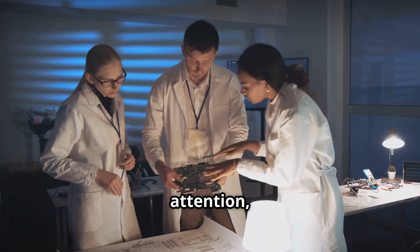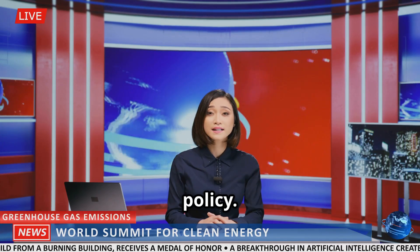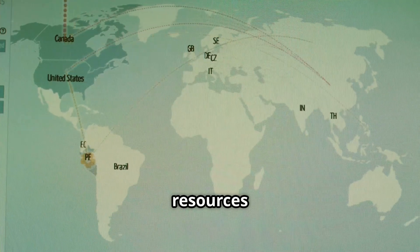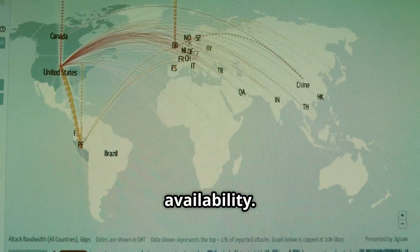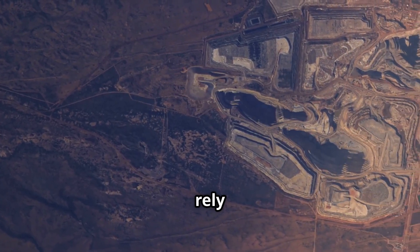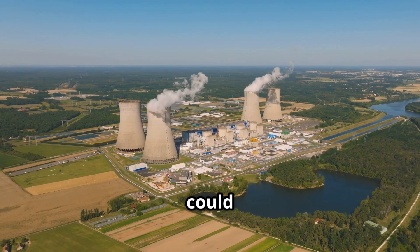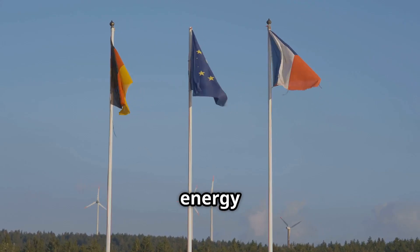As thorium technology gains attention, some researchers believe it could lead to a major shift in global energy policy. Countries without access to traditional uranium resources may find thorium more attractive due to its wider availability. Thorium is more abundant in the Earth's crust than uranium and can be found in many regions that currently rely on energy imports. If thorium reactors become viable, it could reshape international energy dependencies and allow more nations to achieve energy independence.